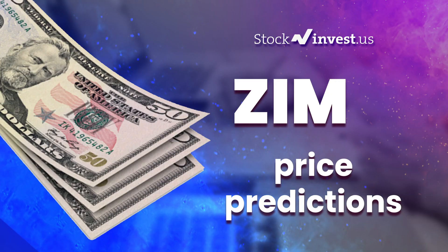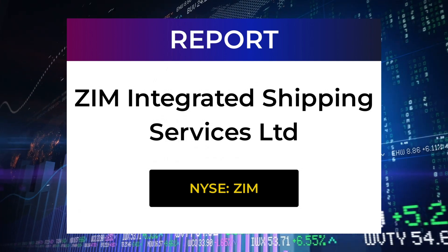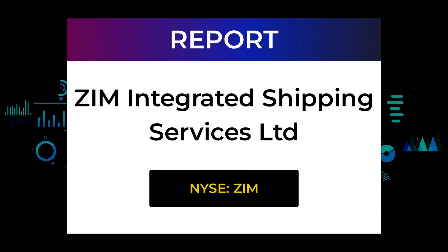Welcome to Stock Invest YouTube channel and this stock report for ZIM Integrated Shipping Services Ltd. The report was first published on our website April 6th, 2022, but this is a more detailed version which also includes some fundamental data you need to know. In this 7 to 10 minute long video, we give you the information you need to know about ZIM Integrated Shipping Services Ltd for the upcoming trading day on Thursday 7th, like support and resistance levels, signals, chart analysis, price to earnings ratios, and possible trading levels.